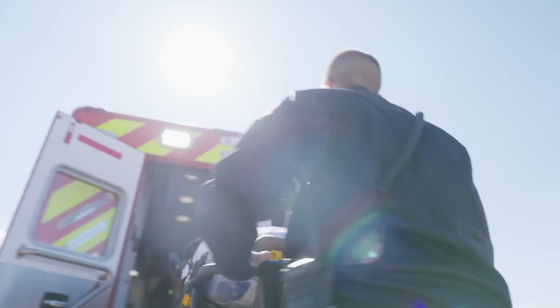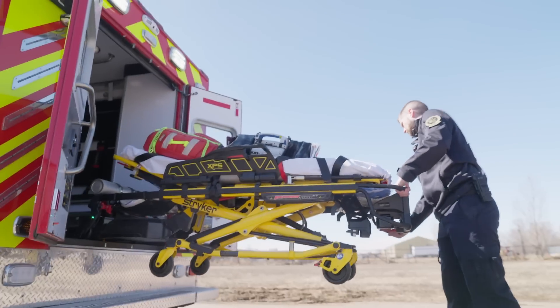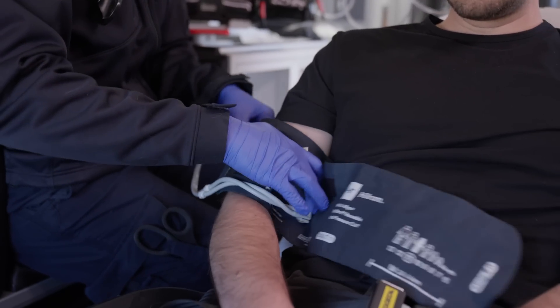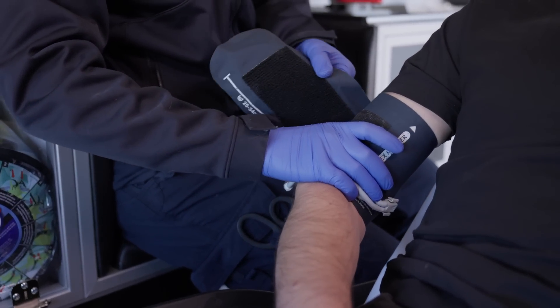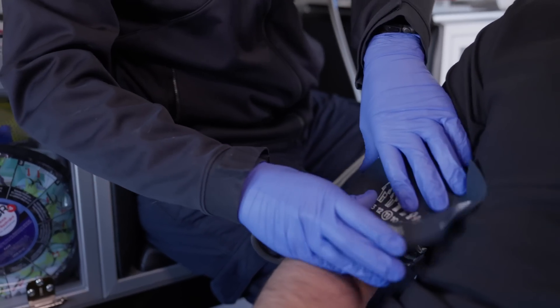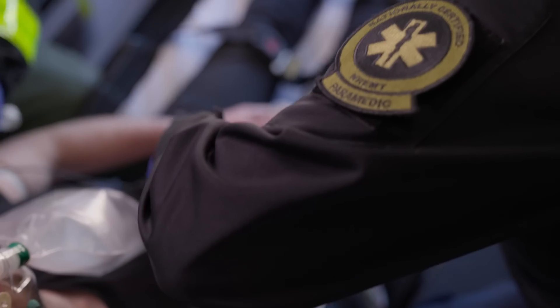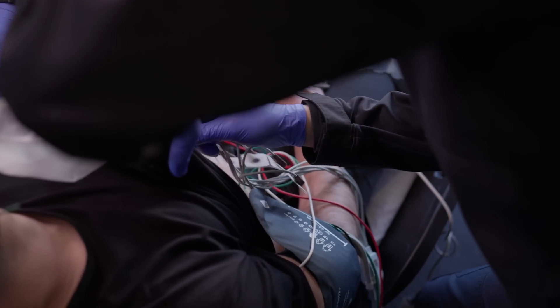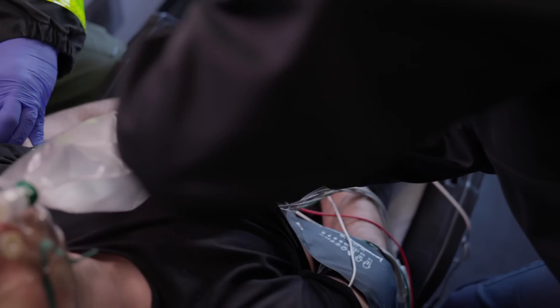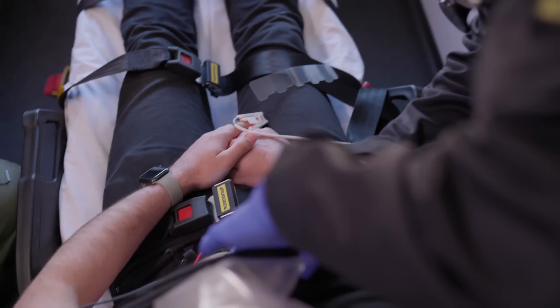First and foremost, stress causes us to get tunnel vision — both literally and figuratively. We don't see everything that's going on. You'll have a provider that's just trying to start an IV and is completely unaware of everything else happening around them. Auditory exclusion is also a pretty common thing — it's one of the first signs of extreme stress, where we are not paying attention to our environment. It's a survival mechanism to keep us from getting sensory overload, but we're not able to take in other auditory information.